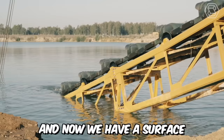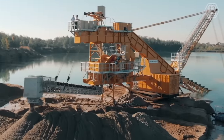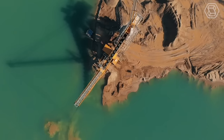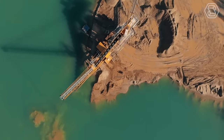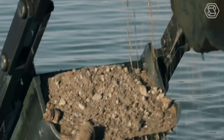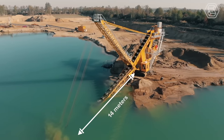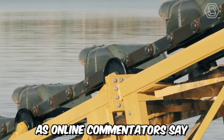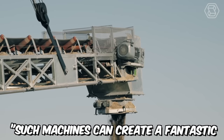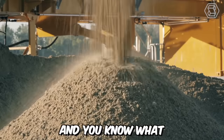Now we have a surface bucket ladder dredger in front of us. At first glance, it may seem like a somewhat peculiar machine, but it's designed for very specific purposes, namely for extracting sand and gravel from wet quarries. The depth of excavation with this bucket ladder dredger is about 14 meters. As online commentators say, such machines can create a fantastic and magnificent massacre — and I can't disagree.